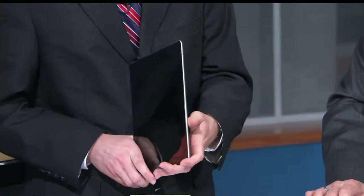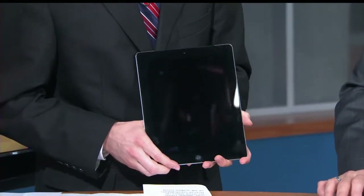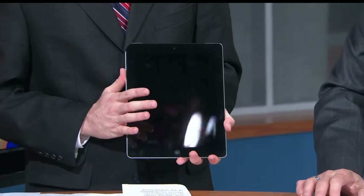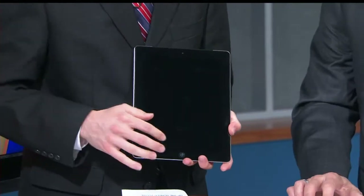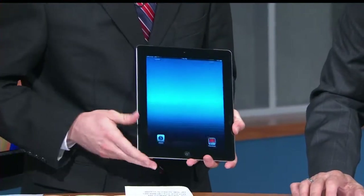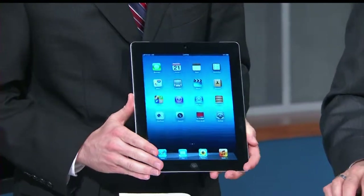Without actually turning it on, you're going to say what's different about this particular iPad. Well, the third generation iPad — they've taken their trusty tablet to a whole new level. You can't see from the outside, but if you turn it on, you're going to notice right away: it's the screen.